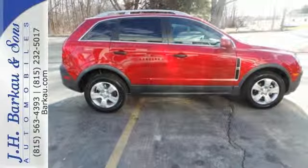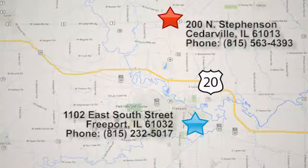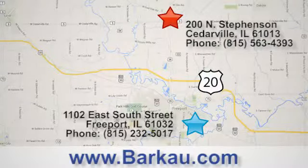Come test drive this rock-solid Chevy today. At J.H. Barkau & Sons, we put the customer first. Stop in to one of our convenient locations today, give us a call, or visit us online anytime at barkau.com.